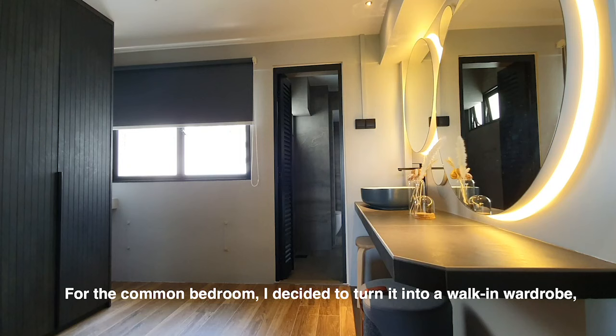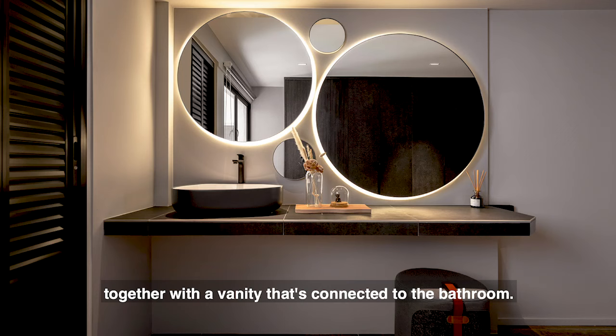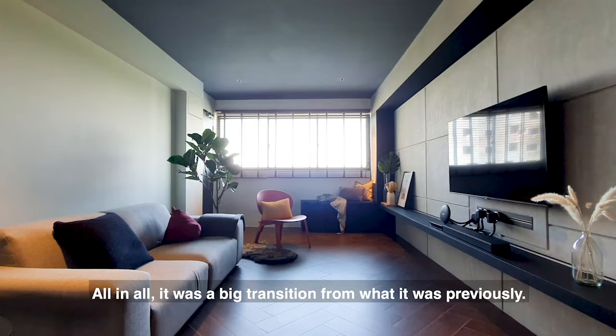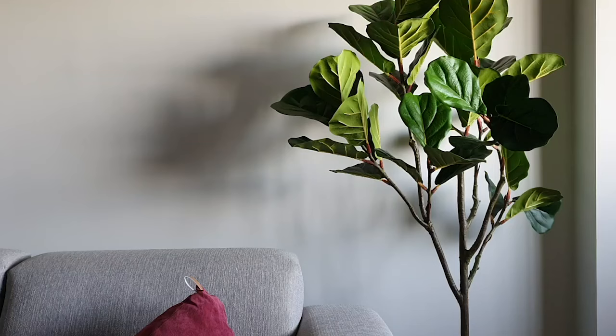For the common room, I decided to do a walk-in wardrobe concept together with a vanity that's connected to the bathroom. Overall, it was a big transition from what it was previously, and my friends and family enjoy coming over.